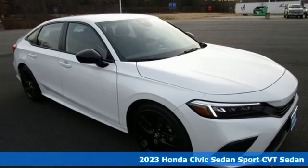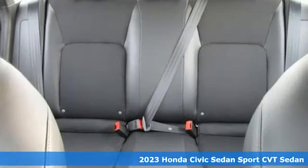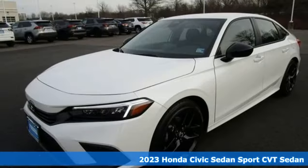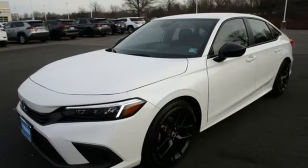It's a new 2023 Honda Civic Sedan. The energetic Civic makes the destination less important than the journey, and it comes with all the amenities you need.